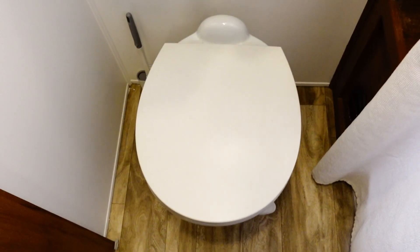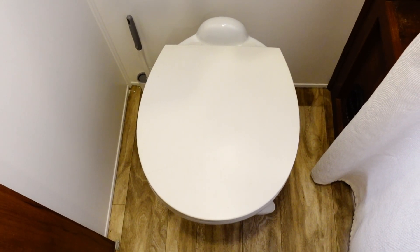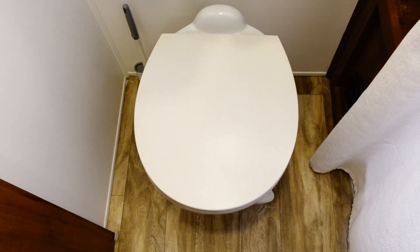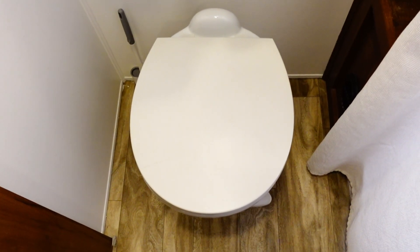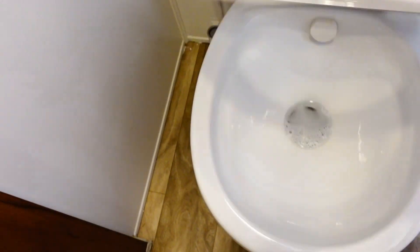If you have one of these Thetford toilets or one of these terrible toilet seats, I've got something for you. This toilet seat is so hard to clean — the underside has ridges, it's not smooth, and it's so hard to get in there to clean.